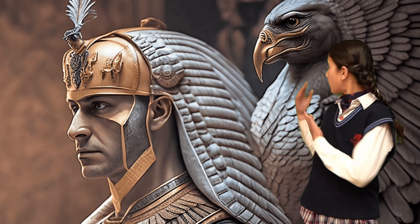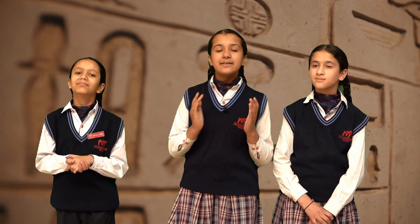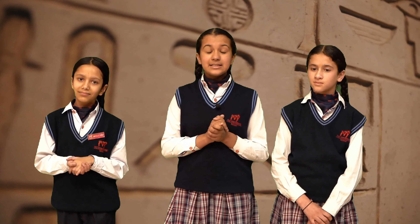For example, Horus, the god of the sky. Hieroglyphics, the writing system of ancient Egypt, was made up of over 700 symbols. These symbols were used for religious texts, official inscriptions, and tomb paintings.